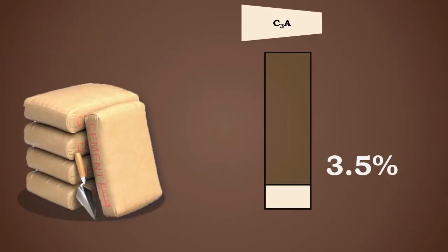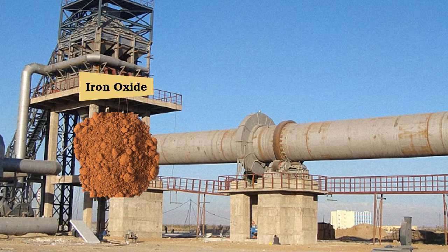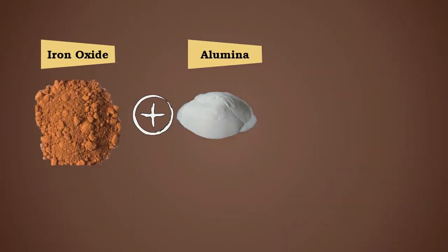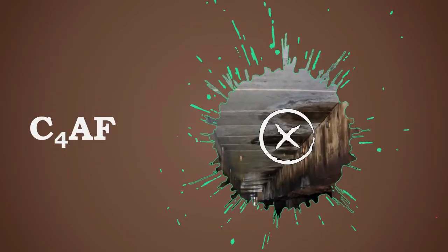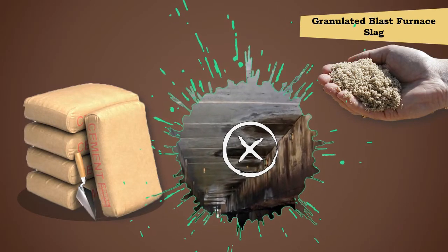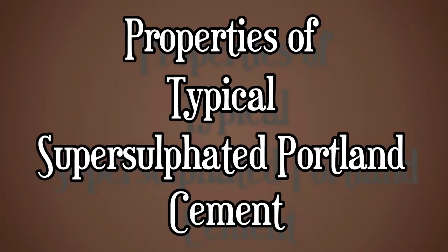In this cement, tricalcium aluminate, which is susceptible to sulfate attack, is restricted to less than 3.5 percent. Super sulfate resisting cement can also be produced by the addition of extra iron oxide before firing of OPC. The iron oxide combines with alumina to form C4AF, which is not affected by sulfates. The substitution of granulated slag in this cement is responsible for better resistance to sulfate attack.